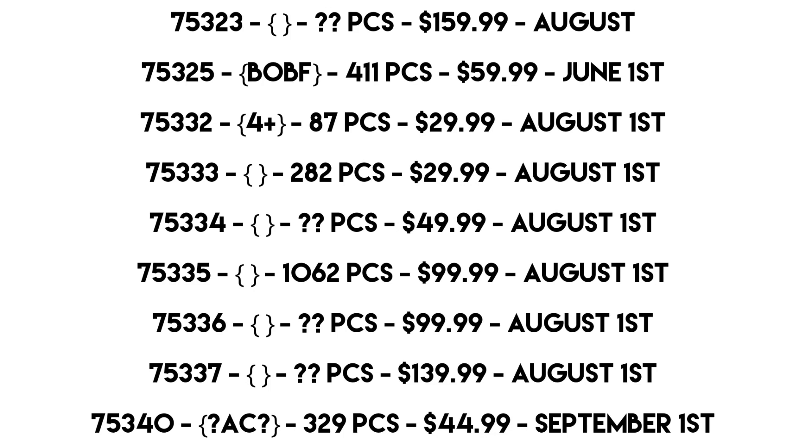Set 75323 — we don't know what it is, we don't know the piece count, but it is $160 USD and comes out August 1st. All prices in this video are in USD. My prediction for that one is either an Echo Base or a Geonosis Arena.